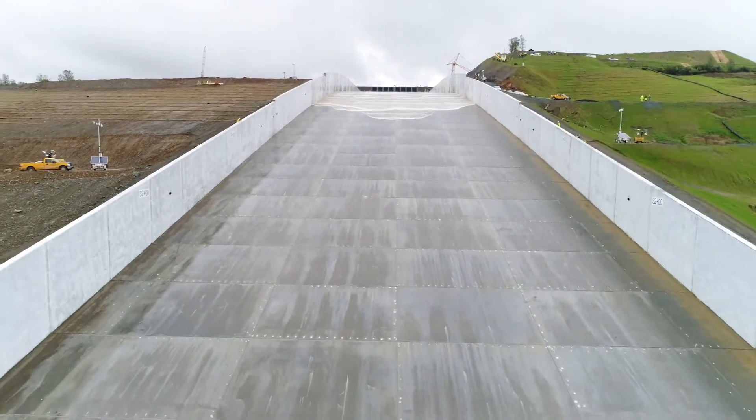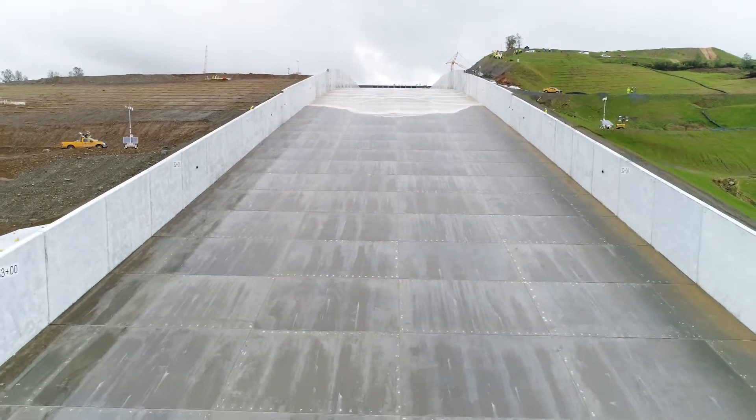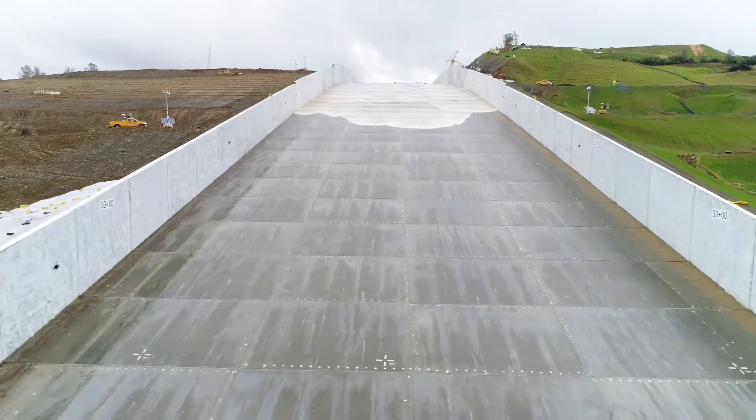Traveling backwards along the spillway as the water continues to flow, going over a hill and moving faster, with some small waves cascading down.